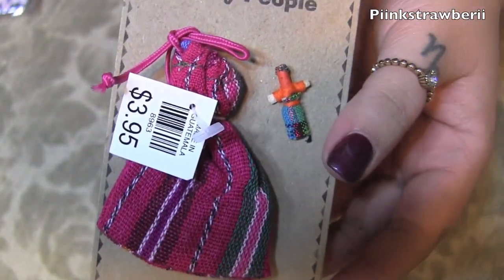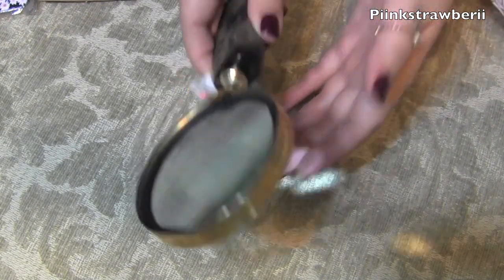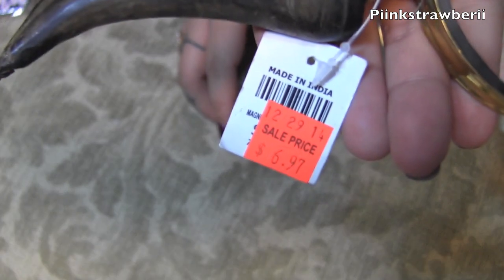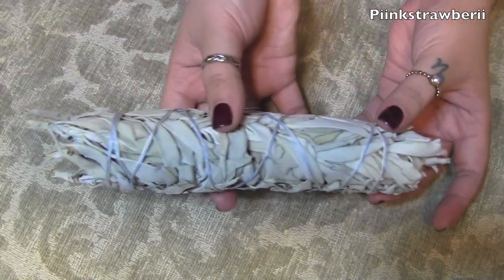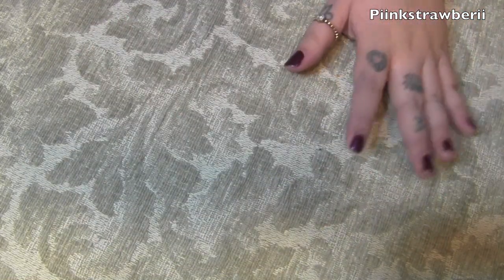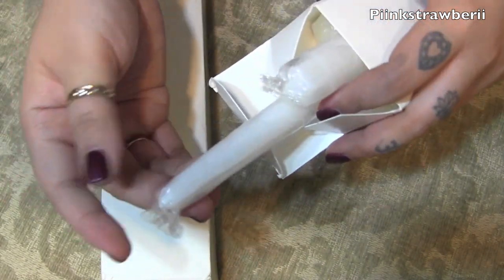I bought this Guatemalan worry doll — it's something you put under your pillow. I like little things like that; it's good for the soul and the mind. I also bought this magnifying glass with a tooth-looking thing at the end — I'd been eyeing it forever and it was on sale for about three dollars. I got a pink dream catcher for my keys since my keychain is already pink. I also got dried sage that you burn in your home. I'm really into earthy things and I'm excited to transform my new place. I also bought these candles that came in a set for just a dollar.